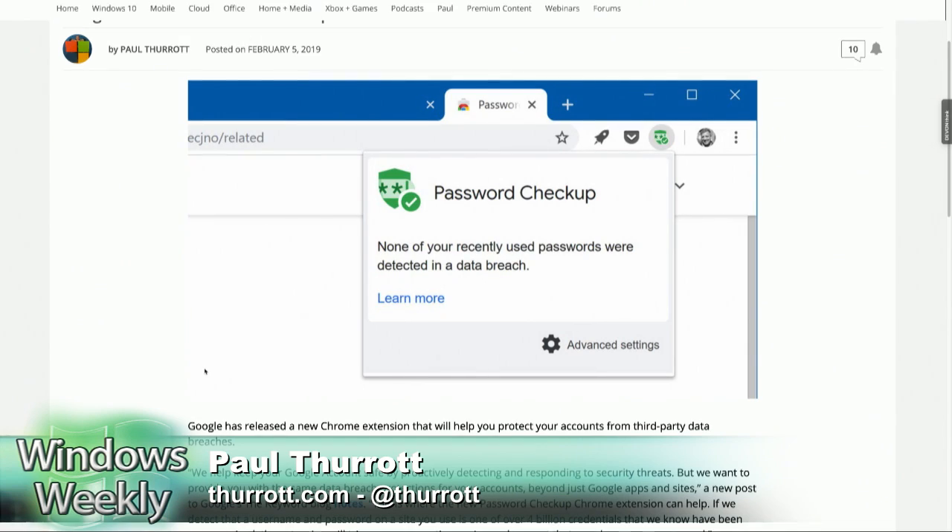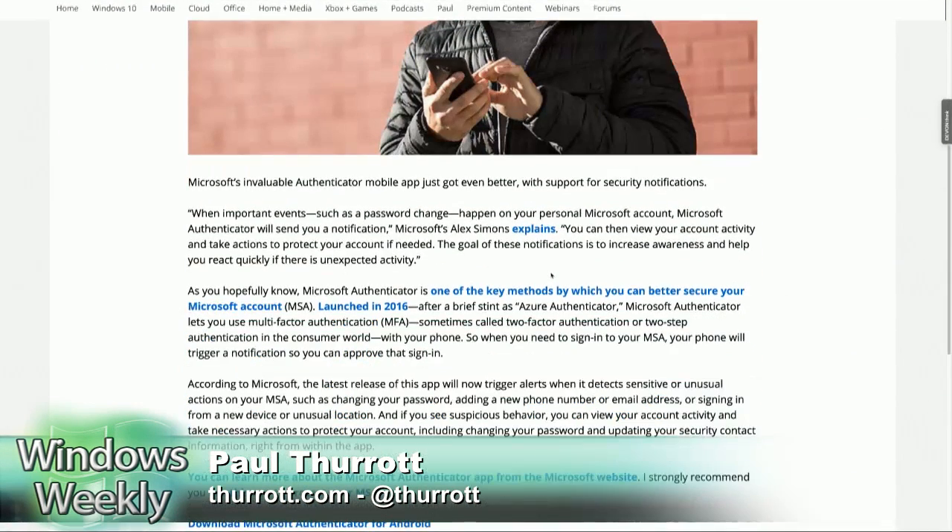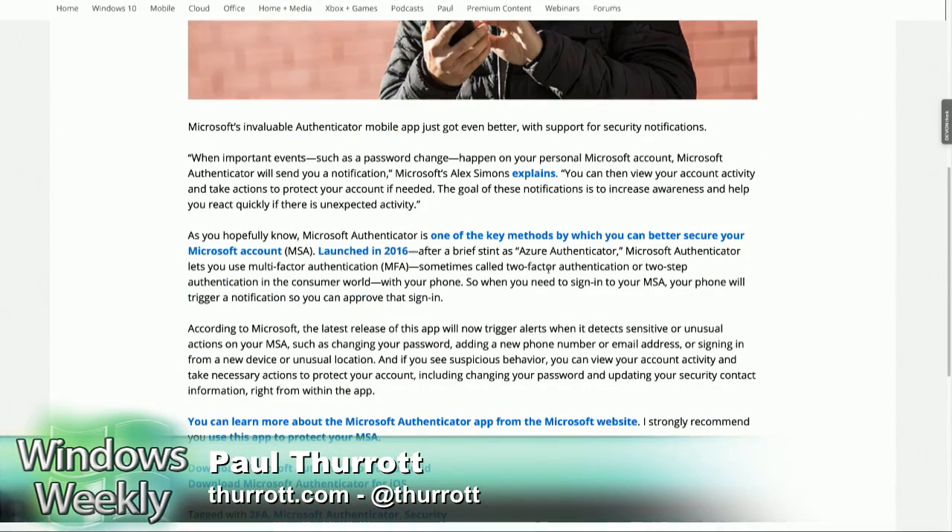Tied to this, Microsoft Authenticator — which is the Authenticator app I use on my phone — picked up security notifications of its own. That's actually really useful because it puts up notifications when you're trying to do a sign-in and you need to use 2FA or whatever. But now it will prompt you if there's suspicious behavior against your account, and if it's not you, you can resolve it from there.